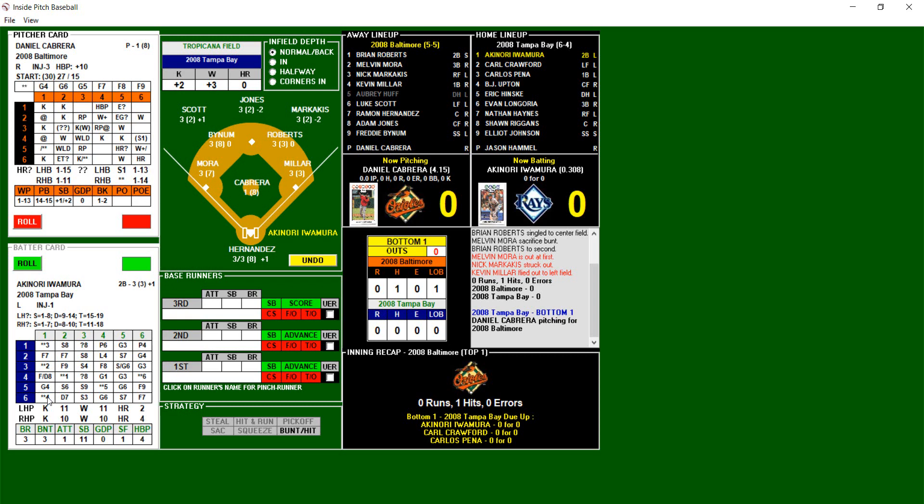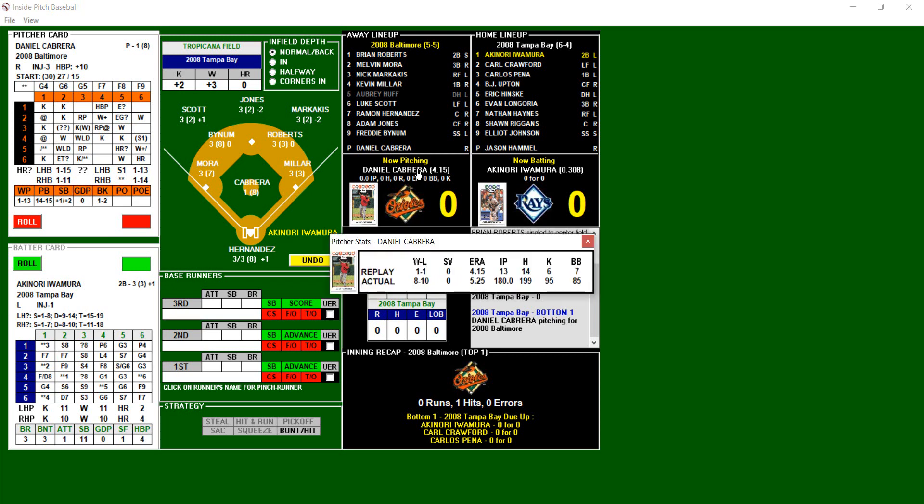Here's the starting lineup for the Tampa Bay Rays: leading off, second baseman Ikinori Iwamora; batting second, left fielder Carl Crawford; batting third, first baseman Carlos Pena; batting fourth in the cleanup position, center fielder B.J. Upton; batting fifth, designated hitter Eric Hinski; batting sixth, third baseman Evan Longoria; batting seventh, right fielder Nathan Hayes; batting eighth, catcher Sean Riggins; and batting ninth, shortstop Elliot Johnson. On the mound for the Orioles is Daniel Cabrera, with a 4.15 ERA, one win, one loss, thirteen innings pitched, fourteen hits allowed, six strikeouts, and seven walks.